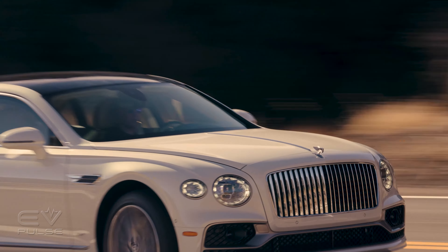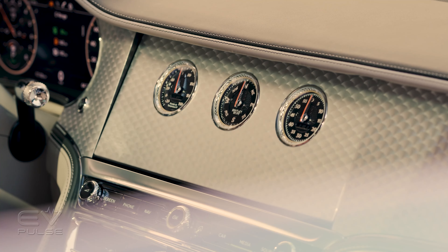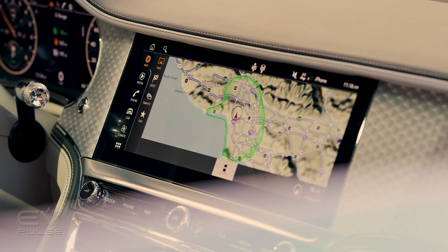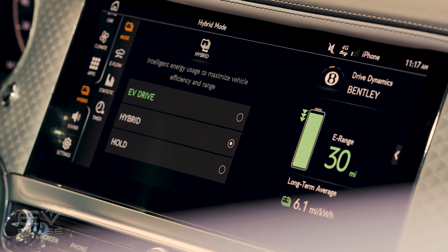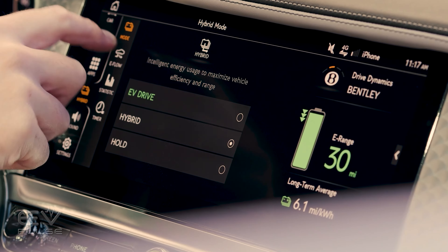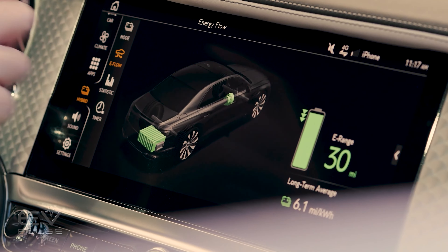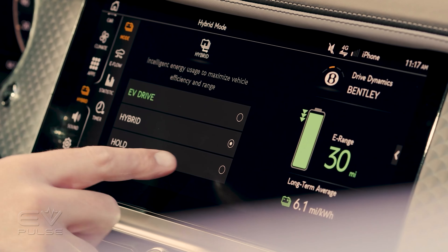They're not forcing their customers to change their habits all at once, which would be a very big ask of a Bentley consumer who has a lot of expectations and does not want to be inconvenienced. You could be forgiven for thinking this is purely a fuel economy play to meet regulatory quotas. However, industry analyst Ed Kim tells us that offering plug-in hybrids is more about getting customers ready for the future to come. By offering these plug-in hybrids, this is really a transition for the brand — it's less about skirting regulations for certain markets and more about preparing their customers for an eventual all-electric future.